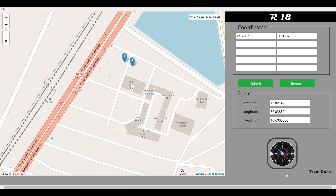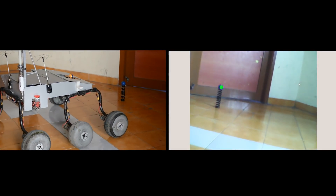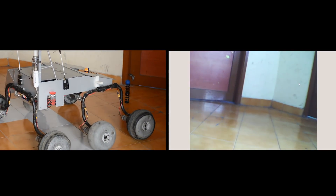The Rover traverses between two gates autonomously using GPS and compass. Once the Rover reaches within two meters of the GPS coordinates, it detects the gates using OpenCV.